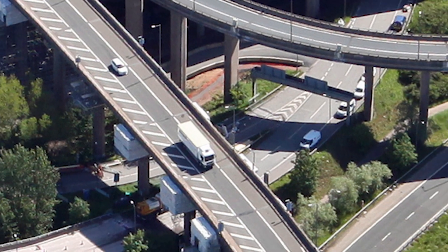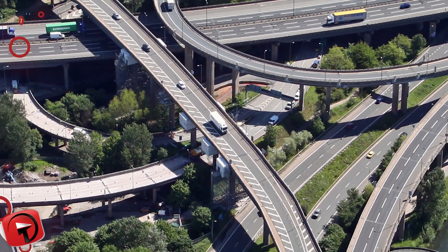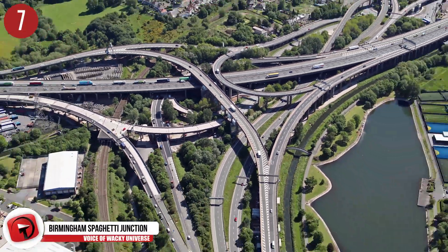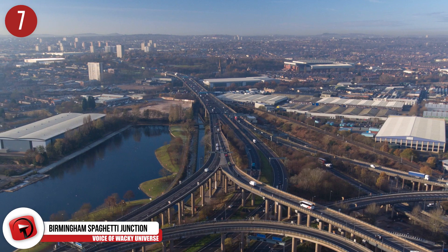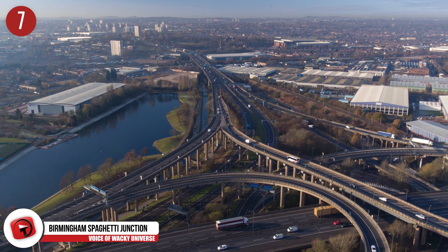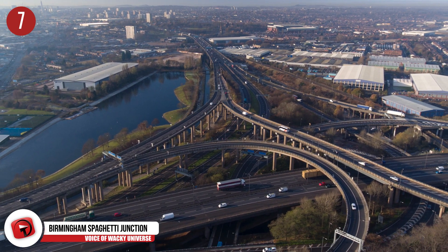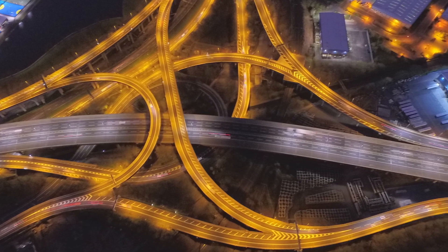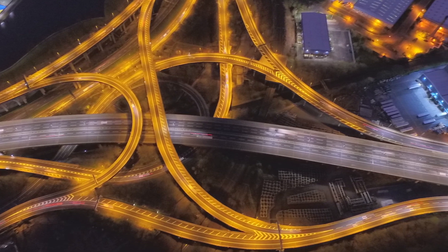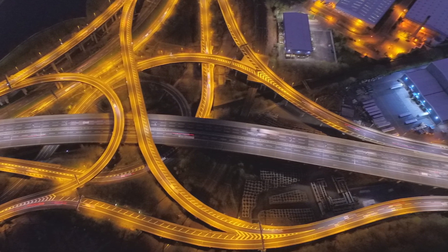Number 7: Birmingham Spaghetti Junction. You use the phrase Spaghetti Junction in reference to any complicated interchange of roads, but the first official Spaghetti Junction can be found in Birmingham, England, officially called Gravelly Hill Interchange, though most people refer to it as the Spaghetti Junction. Along the M6 motorway, this intertwining meeting of roads opened for use in 1972, a few years after the phrase Spaghetti Junction had even been coined.